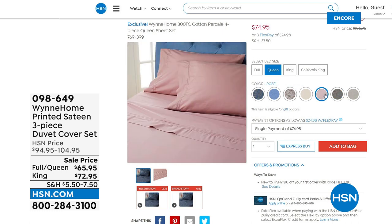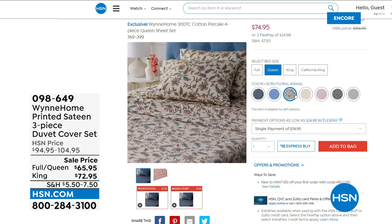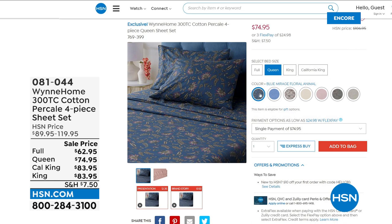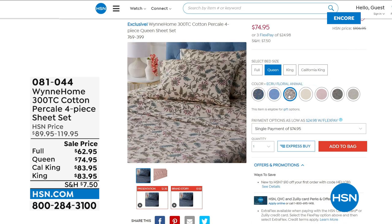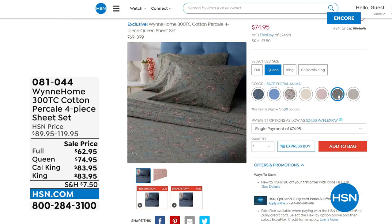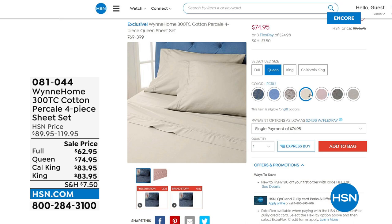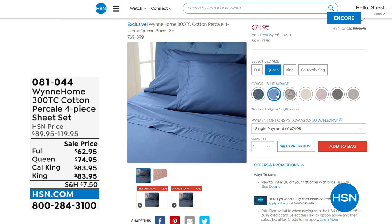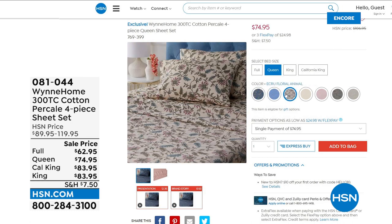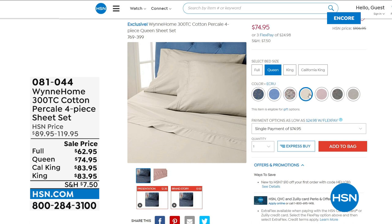I just bought myself a set in the ecru print. These sheets are so special because they're 300 thread count — that's the premium thread count, not too little, not too heavy. They are 100% cotton percale. We barely ever have 100% cotton percale. It's the most beloved in hotels and five-star resorts — smooth, cool, fresh, and the percale weave makes it really durable. They get better with time. Choose your color in prints or solids, and your size: full, queen, king, or California king. Item number zero eight one zero four four.